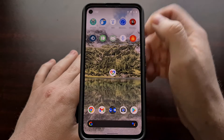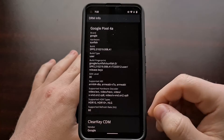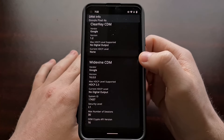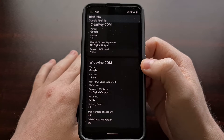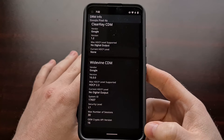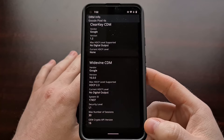DRM Info is a simple free app. When you open it up, you get a lot of information about your device. Scroll down to the bottom and look in the Widevine CDM section to get information about what level of DRM support your device currently supports.